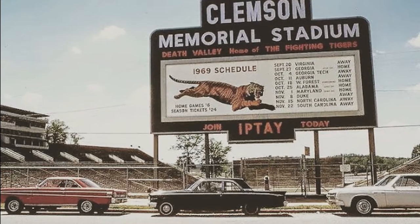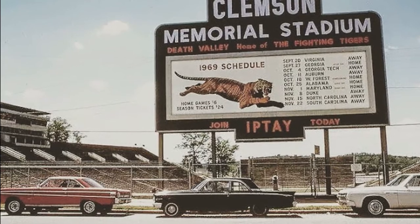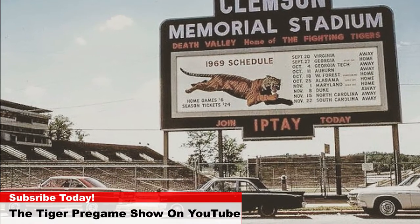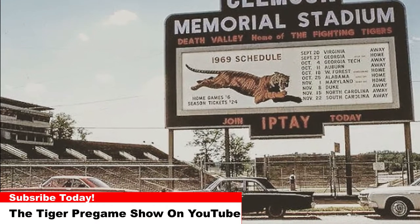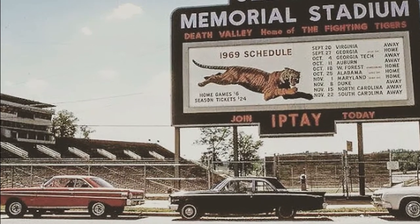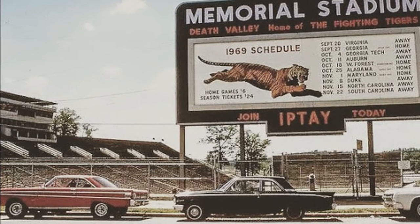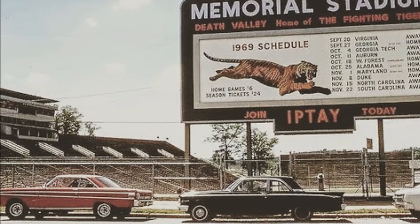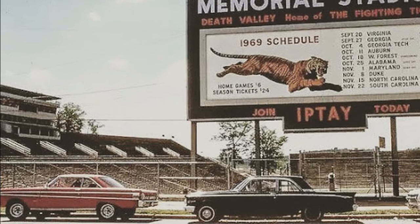Today's photo is from the summer of 1969 and shows the freshly painted scoreboard above the hill in the east end zone. Notice the use of the tiger as the mascot on the scoreboard — there is no tiger paw. The very next year in 1970, Clemson University would officially make the tiger paw, designed by John Antonio, the official symbol of athletics. You can also notice the expanded Memorial Stadium press box in the far left of the photo.